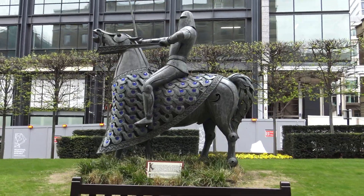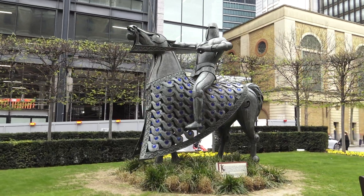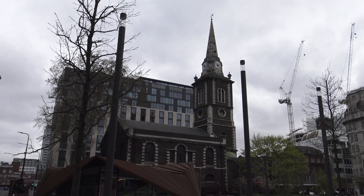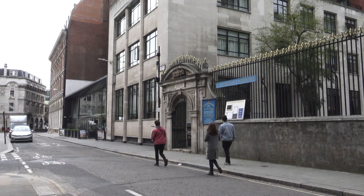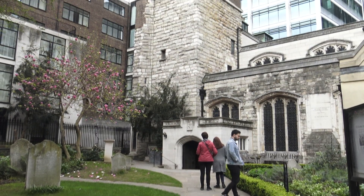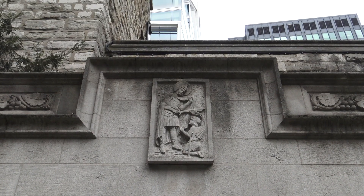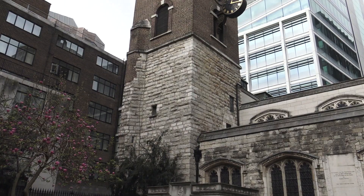We've moved away from Liverpool Street now, and we've just come across this fantastic statue. This church is one of the few medieval city churches that escaped the Great Fire of London — it has a lot of history behind it.